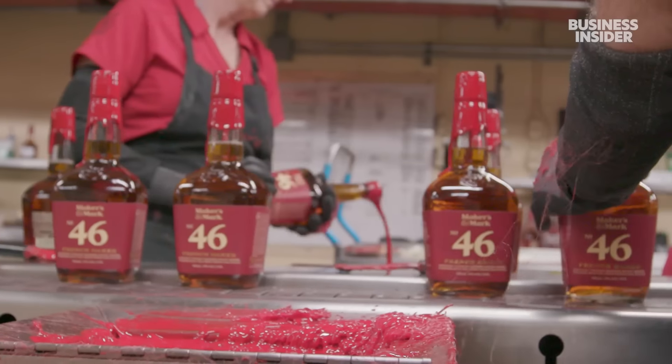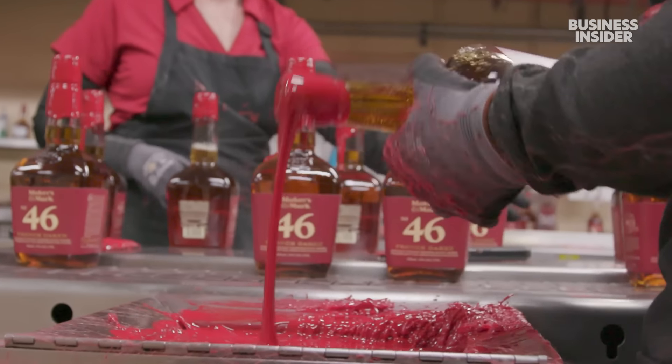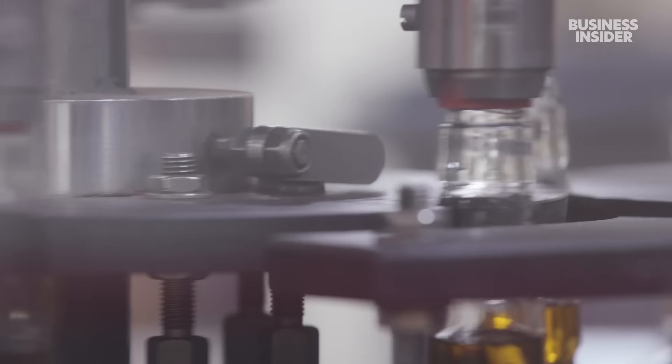Workers constantly rotate, and a positive to that is that every team member knows how to do every job in the bottling department — whether it's dipping, working the filler, capper, labeler, or driving a forklift.